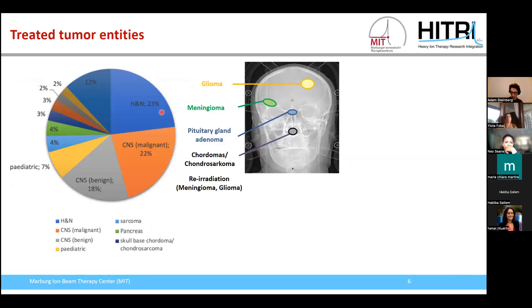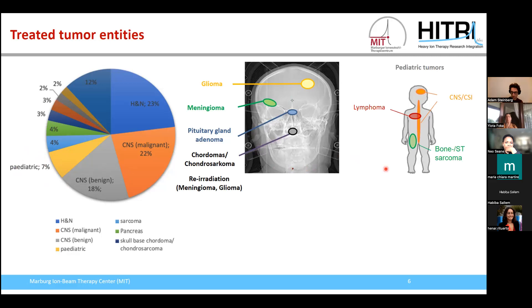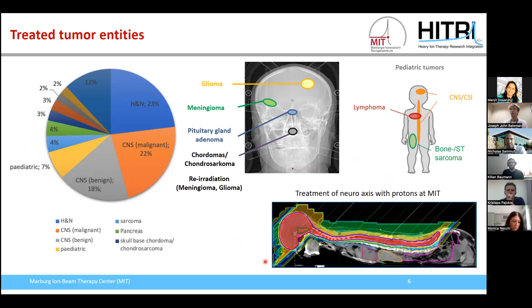The treated tumor entities are mainly located in the head: about one quarter are head and neck cancers, 22% are central nervous system with a malignant entity, and roughly 18% central nervous system with benign modalities. We also treat children, roughly 7%. The main application for children is craniospinal irradiation, where we irradiate the complete brain and spinal cord. The big advantage of proton therapy here is that we can irradiate the spinal cord and brain with high dose while sparing normal tissue and organs at risk.